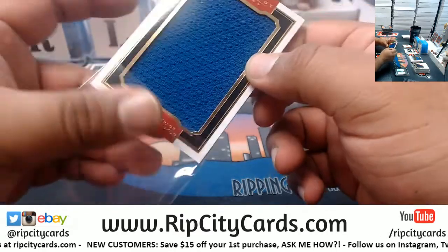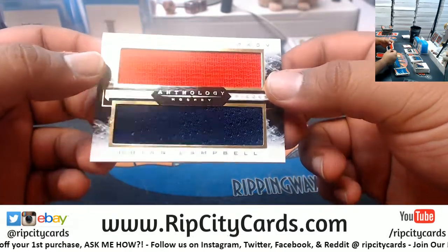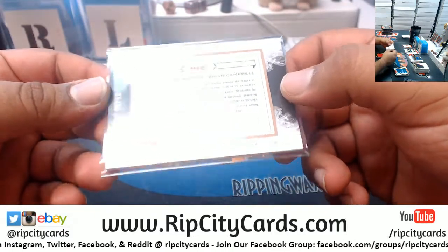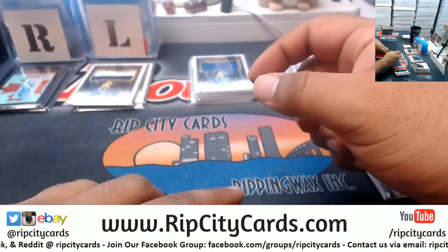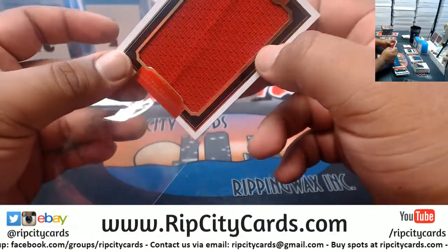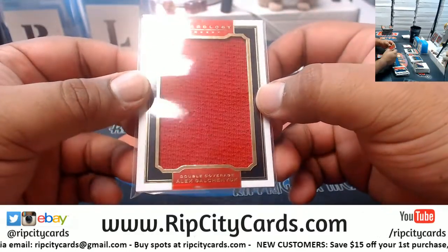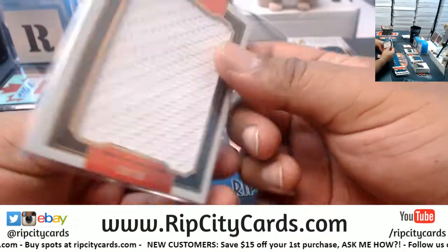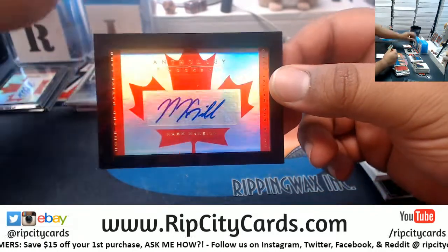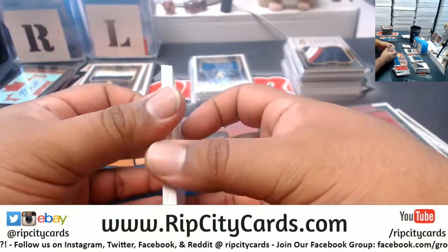We'll have plenty of time for segments at the convention — that much is guaranteed. A dual relic here for Alexander Barkov and Brian Campbell, numbered to 85. We've got Alex Galchenyuk and Brendan Gallagher on the other side — another double coverage. Mark McNeil with the autograph, numbered to 1099. The rest of these are dummy cards. The National is right around the corner.